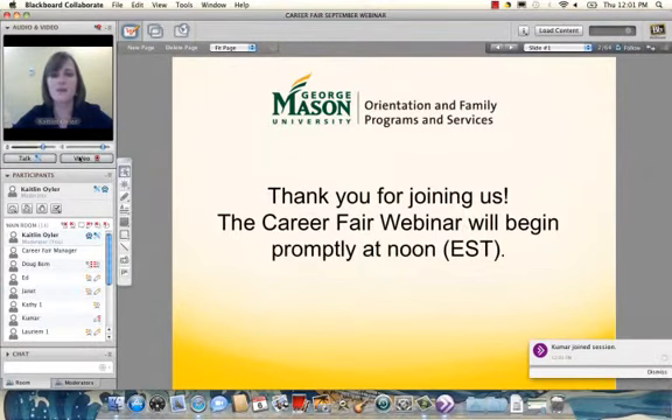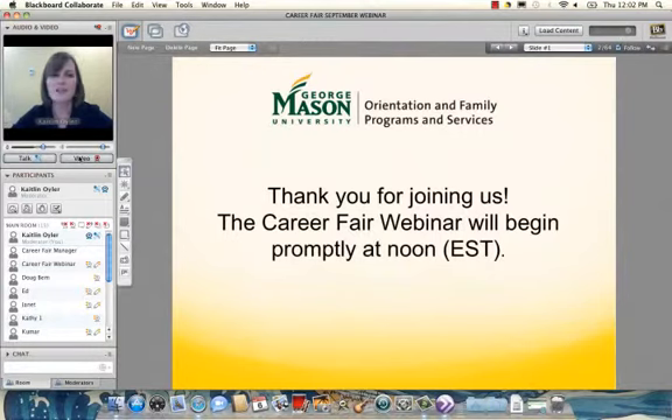A full listing of our webinar topics for the fall can be found on our website, masonfamily.gmu.edu. Before I turn it over to our presenter, I also wanted to mention that there will be a recording of this webinar on our website after today, so you'll be able to go back and review any information you may have missed. We also invite you to use the chat feature on the left-hand side of your screen if you have any questions.